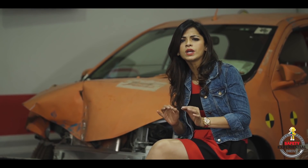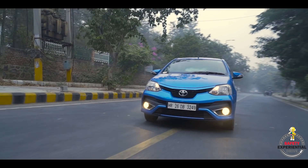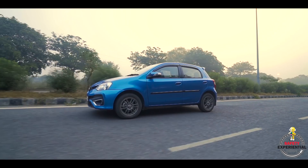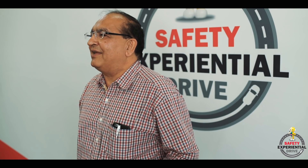Toyota Etios is the only car in its segment to score a four-star N-CAP rating. Over the last six years I think it's been a flawless car. I did 1,400 kilometers in three days — the engine didn't trouble me, the car didn't hit anywhere. I was literally driving on rocks and streams. I think it's an awesome car.